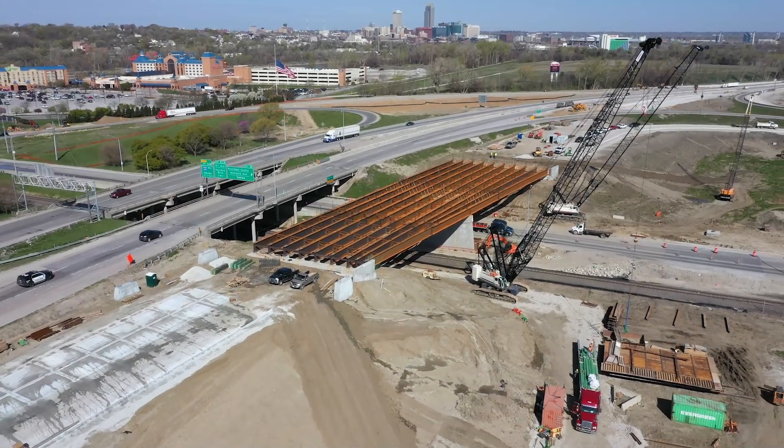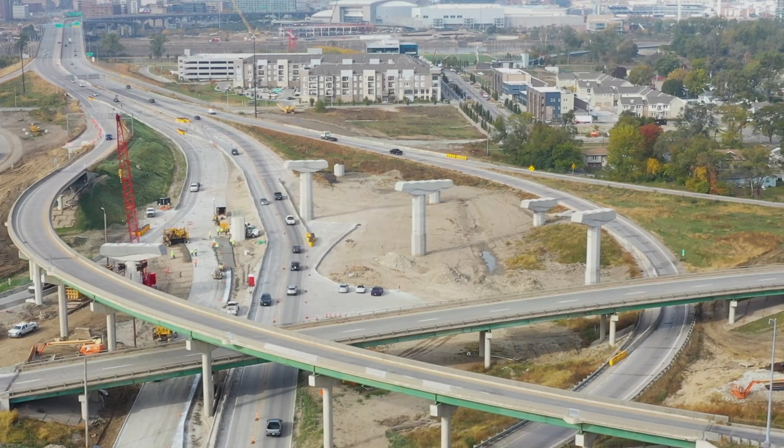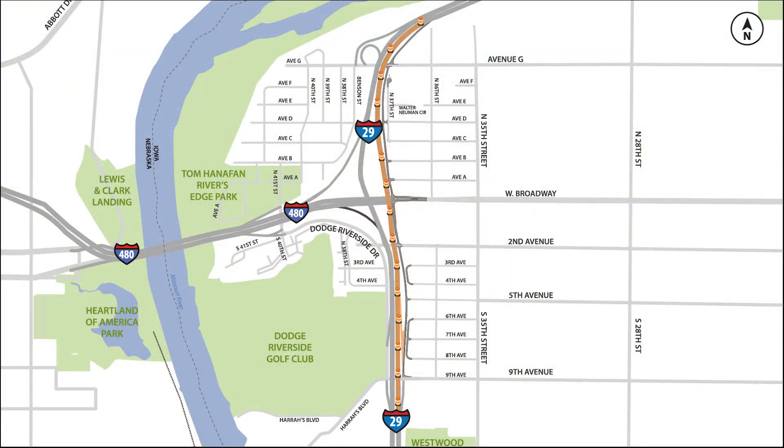In 2021, work zones shifted to the area near I-29, Nebraska Avenue, and West Broadway. This fall, Iowa DOT will be opening a new I-29 northbound frontage road system.